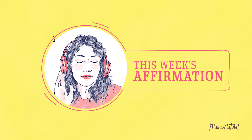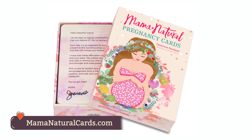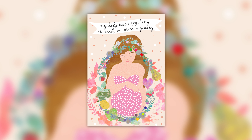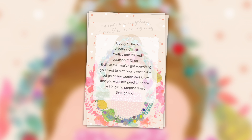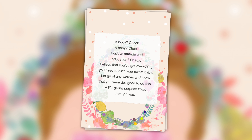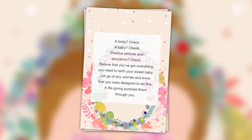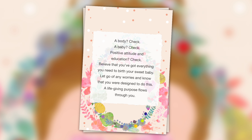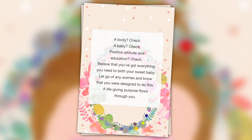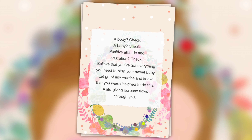I'd love to end each week with some positivity, so I pick a card from the Mama Natural Affirmations. Here's this week's affirmation: 'My body has everything it needs to birth my baby.' A body — check. A baby — check. Positive attitude and education — check. Believe that you have everything you need to birth your sweet baby. Let go of any worries and know that you are designed to do this. A life-giving purpose flows through you.